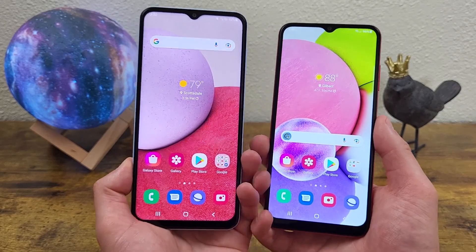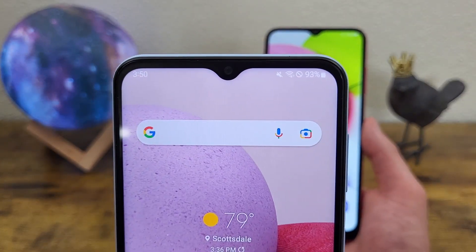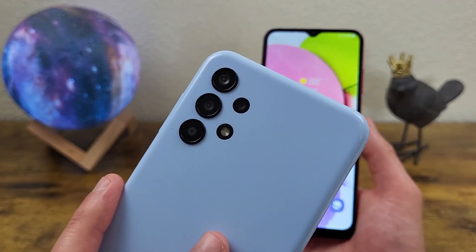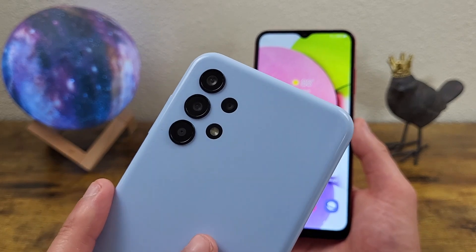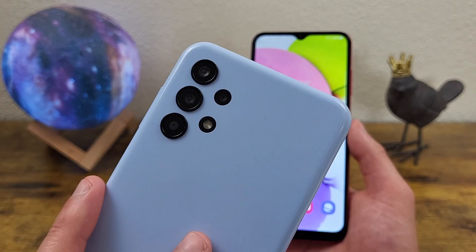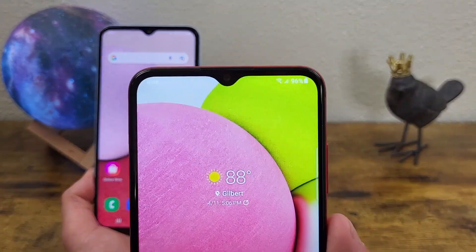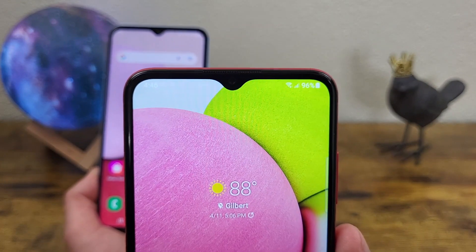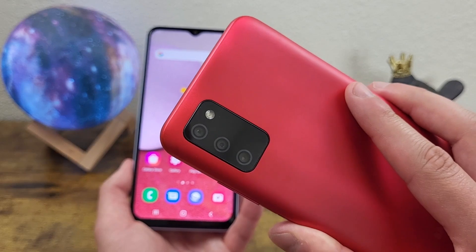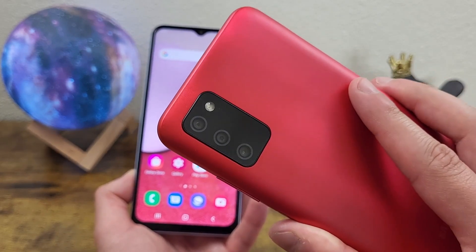Now taking a look at the camera setups: with the Samsung Galaxy A13, we got a water drop notch for the front facing camera, and this camera is 8 megapixels. Then on the back, we got a quad camera setup with a 50 megapixel main camera, a 5 megapixel ultrawide camera, a 2 megapixel macro camera, and a 2 megapixel depth sensing camera. For the A03s, we got a water drop notch as well for the front facing camera, and this camera is 5 megapixels. Then on the back, we got a triple camera setup with a 13 megapixel main camera, a 2 megapixel macro camera, and a 2 megapixel depth sensing camera.